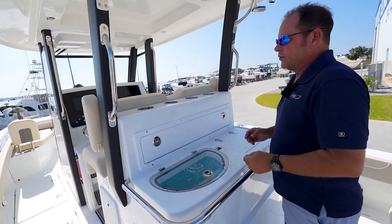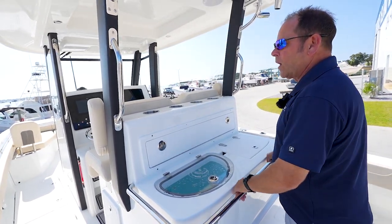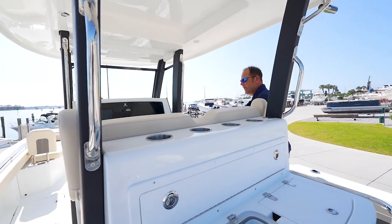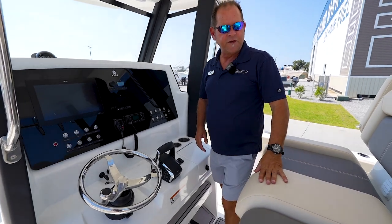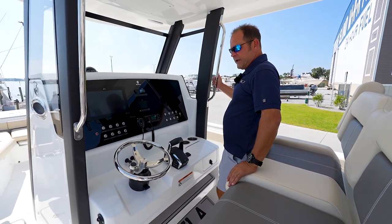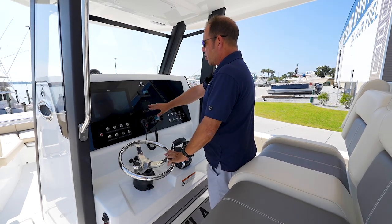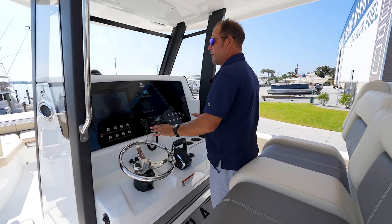As we walk around the boat, you've always got a place to hold on while you're underway. Plenty of rod holders throughout the boat. As we walk up here to the helm, you'll see it's got some sea deck throughout — a very nice touch on the feet. Really nice captain's chairs here at the helm. You've got your tilt wheel. Comes with brand new Raymarine electronics, your Mercury vessel view, your fusion stereo, your VHF. Everything is right here at your fingertips.